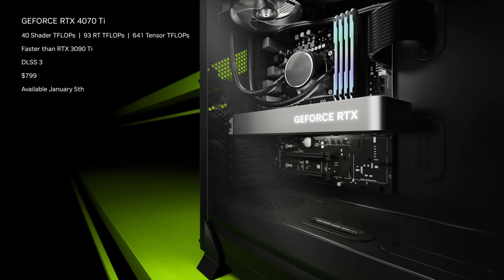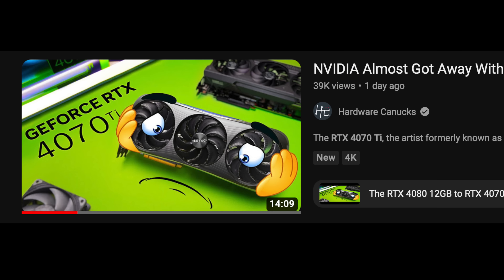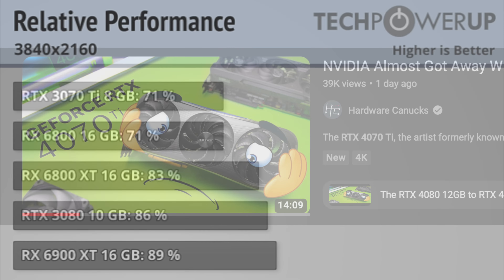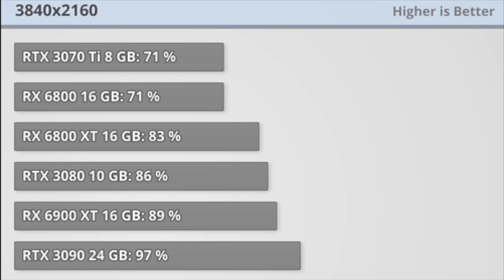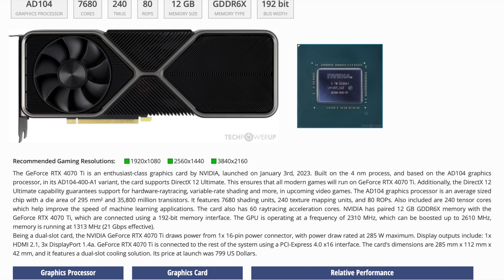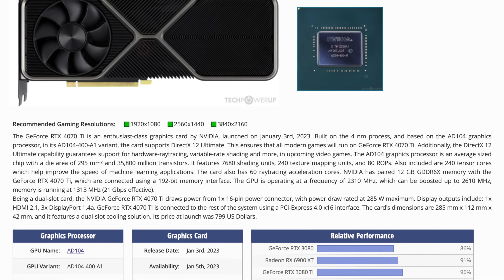NVIDIA has launched the RTX 4070 Ti, and its reception by the main channels has been less than pleasant. After diving into the numbers, what value does this GPU offer? Is it that bad? And should you consider buying one? Let's get into it.